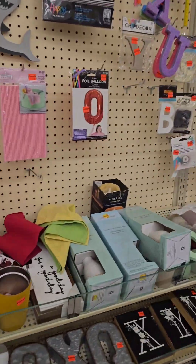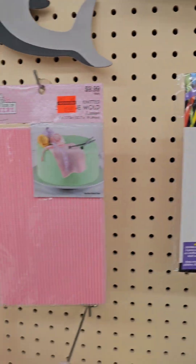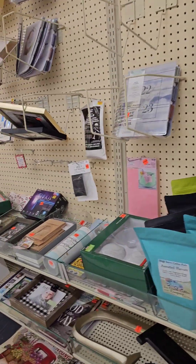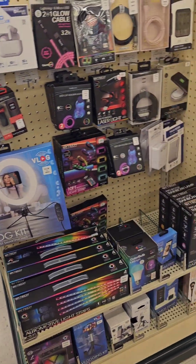Last but not least, do not forget the clearance aisle in all your local and favorite stores. Most stores have a clearance aisle — you just have to find them. Usually they're toward the back of the store, but you can take advantage of a lot of deals and sales there.